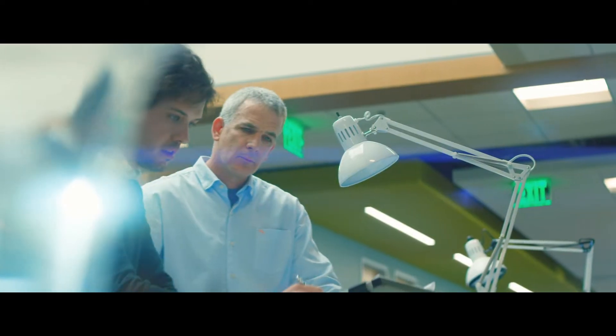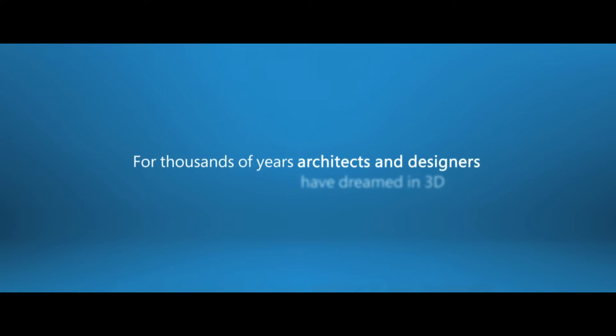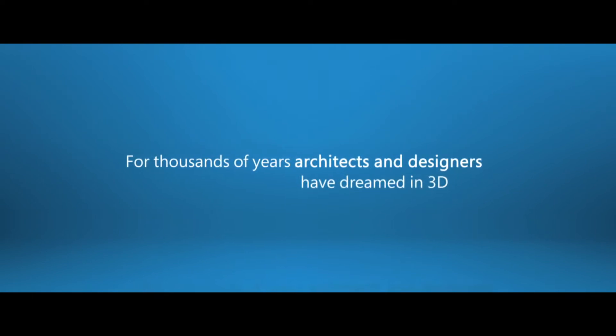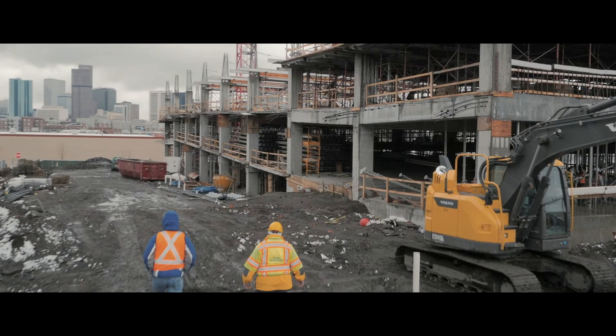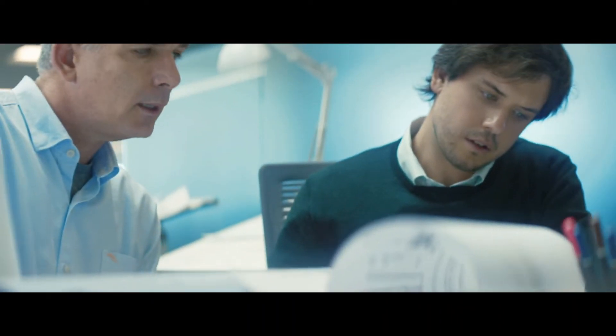Architects are dealing with shapes and spaces and light. Literally hundreds of enterprises can be represented on a job site. The best way those companies have to interact with each other is paper, paper drawings.